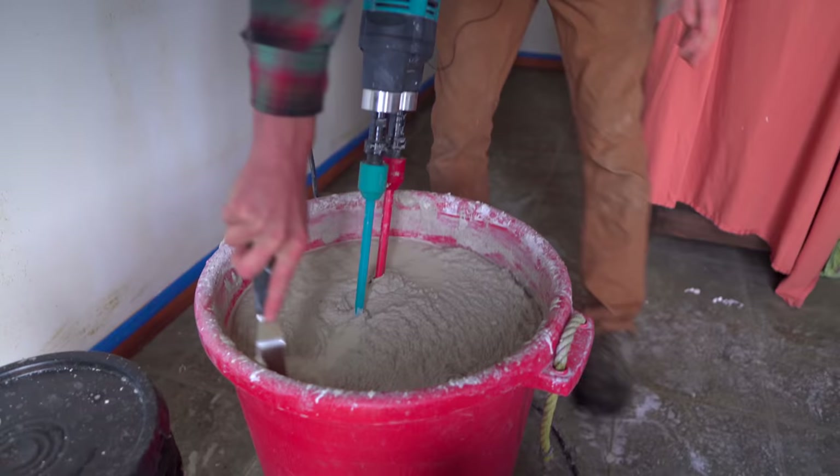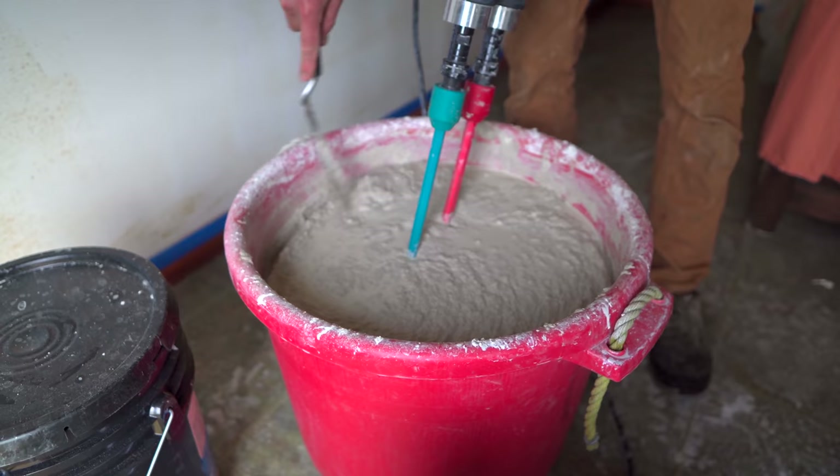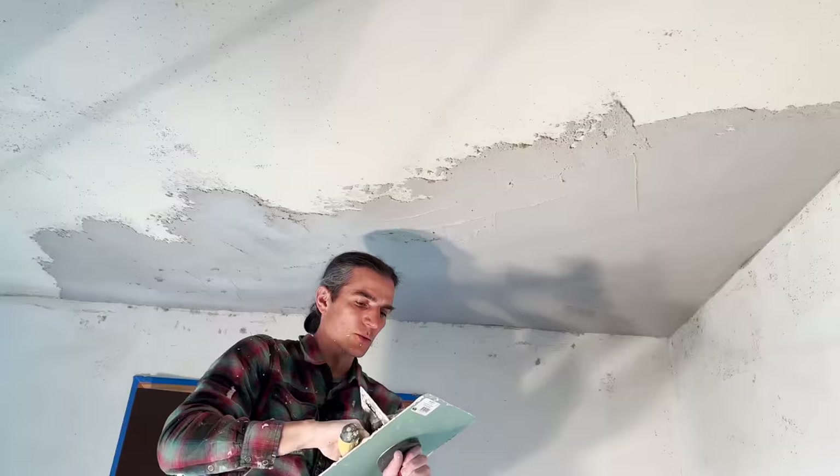When you mix in tubs, one thing that happens with clay — because it's such a great adhesive — is you'll get little clumps. So you've got to scrape it off the side so that your mixer can really get them, so you can have a nice smooth plaster. When it comes off your hawk and onto your trowel and onto the wall — ooh, it just glides.